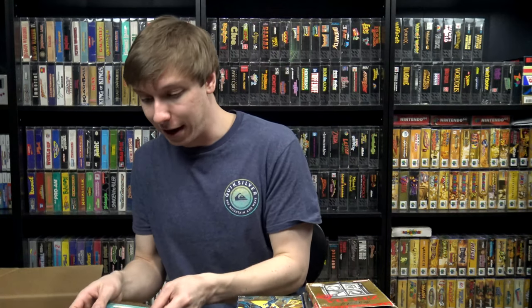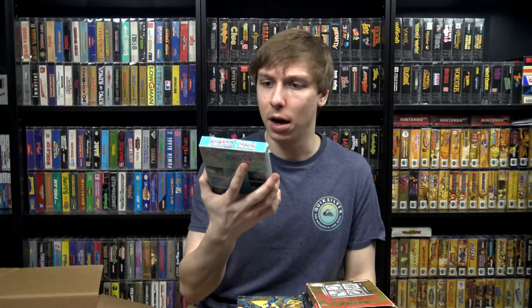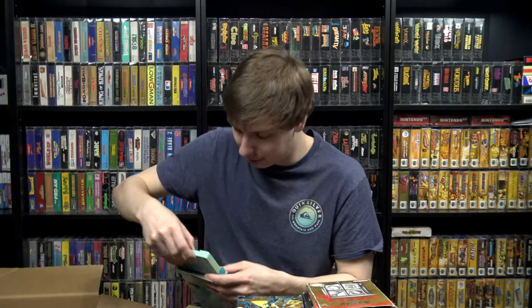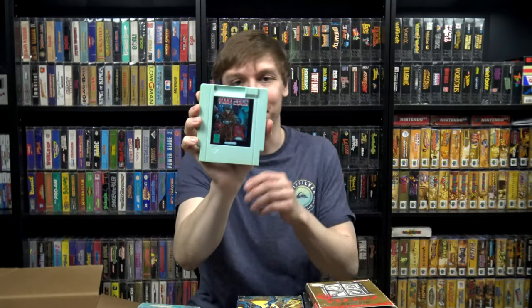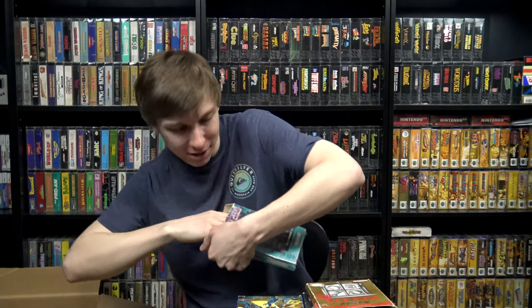This one I definitely did not have and this is one of my favorite parts of this deal — a boxed and I think complete copy of Raid 2020 for the NES, a Color Dreams game. It still has the plastic on the box, though the box is oddly worn underneath the plastic and I can't tell if it's a reseal or not. Inside is a minty, minty cartridge — a lot of times you see these unlicensed games and the labels get jacked up really easily, but this one is super mint. And it looks like it had the manual too — Raid 2020 manual. So I'll definitely be adding this one to the collection.